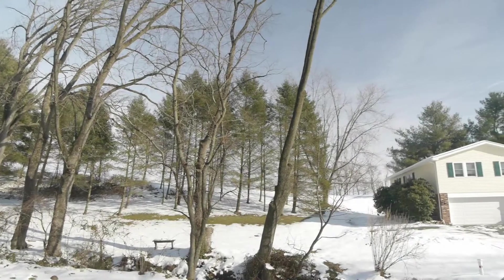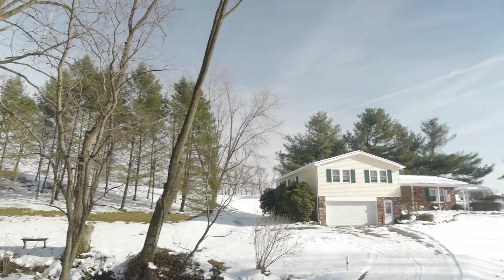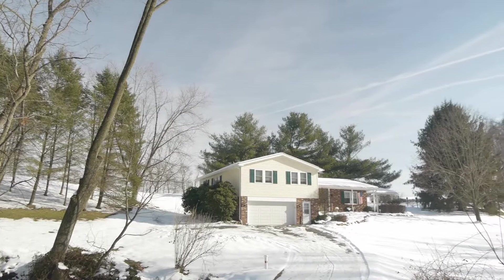Schedule your private showing on this truly unique and well-maintained home. I hope you enjoyed this tour. Thanks for watching.